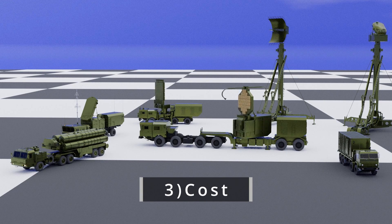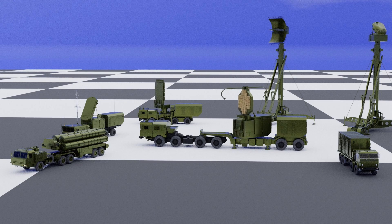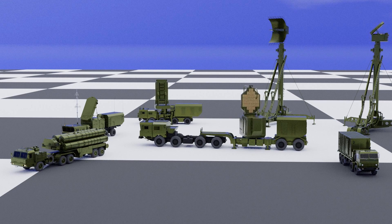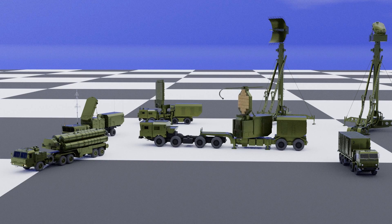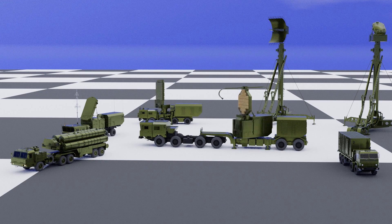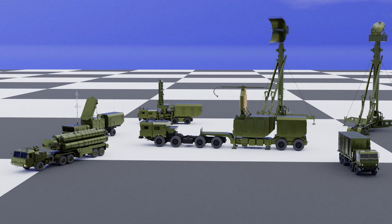Third, cost: the S-400 is an expensive system to acquire and maintain, and not all countries have the financial resources to acquire it. Fourth, political constraints: the S-400 is a Russian-made system, and its acquisition can be subject to political and diplomatic considerations that may limit its availability to certain countries. Fifth, integration challenges: integrating the S-400 system into a country's existing air defense network can be challenging, requiring significant resources and expertise.